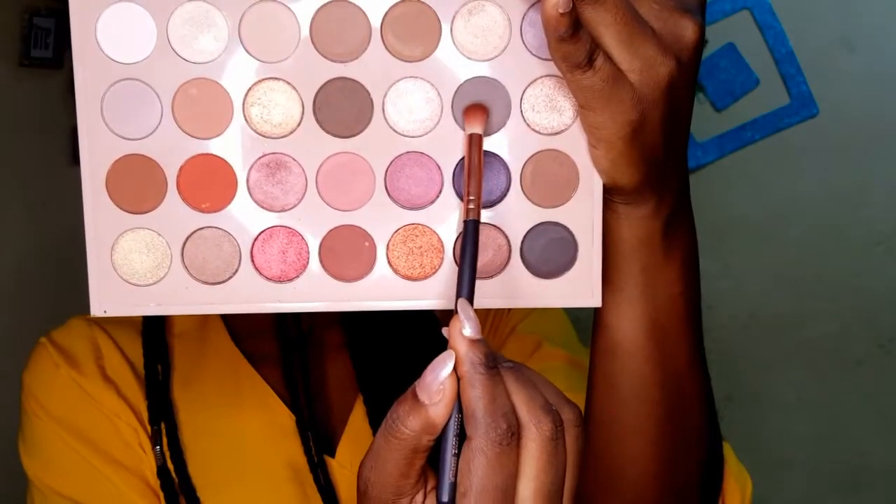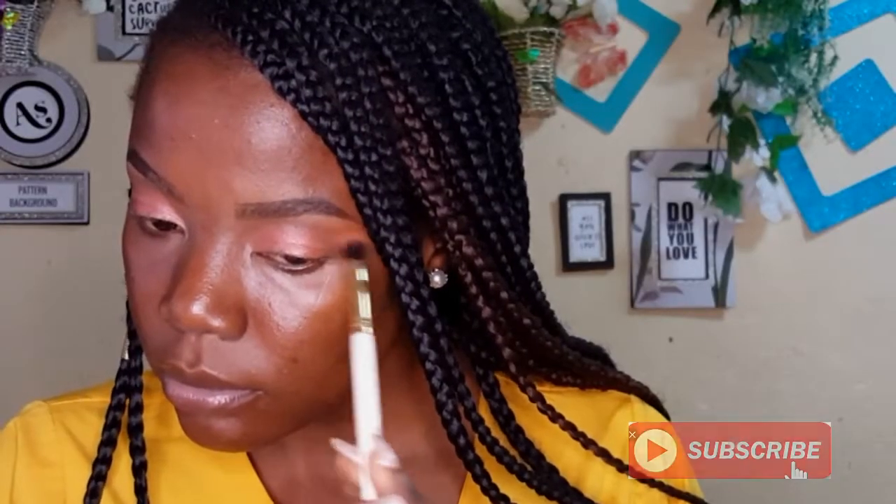To add some depth in my outer corner, I'm taking that dark shade — not too much — just applying it at the outer corner, making sure everything is well blended. I'm not pushing it into the crease, just at the outer corner. Then I go back to the orange shade to blend everything out so the outer corner is seamless. To prep my lashes I'm applying some mascara.